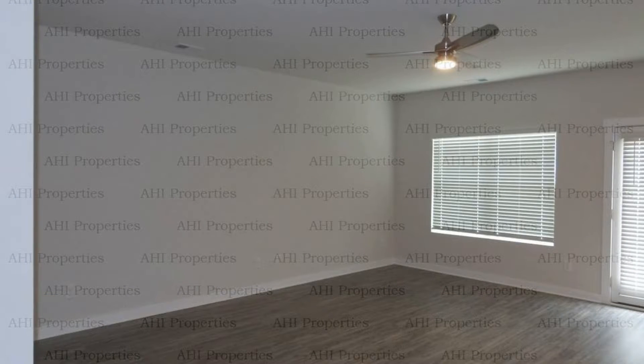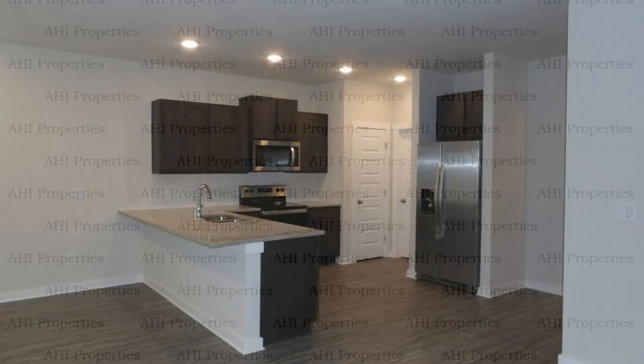The open living area is spacious, making it perfect for relaxing and entertaining guests. The stunning kitchen has chic countertops and storage cabinets.